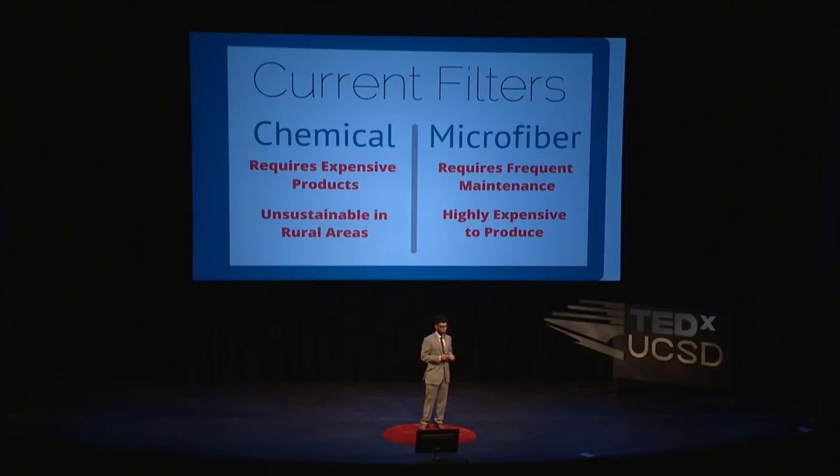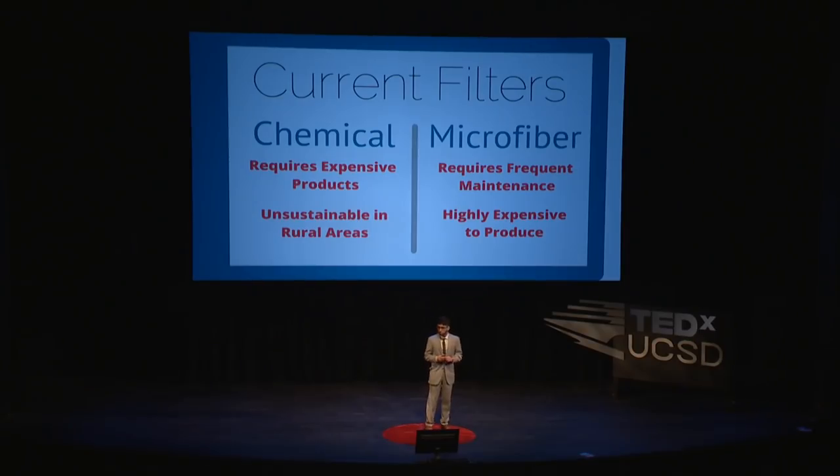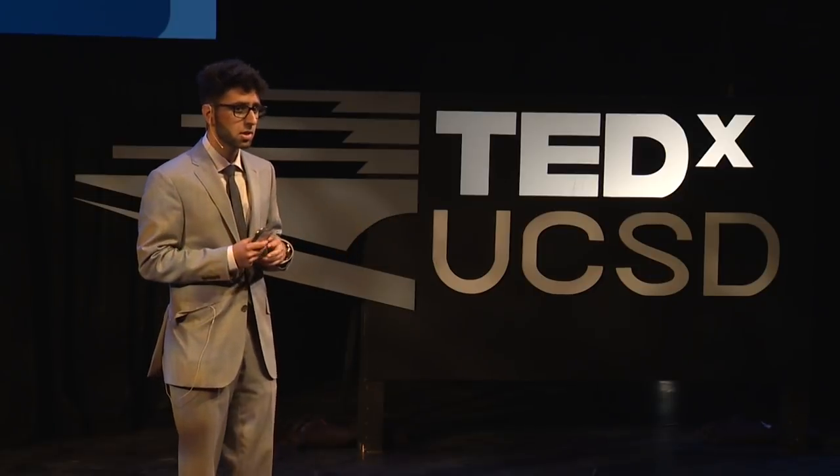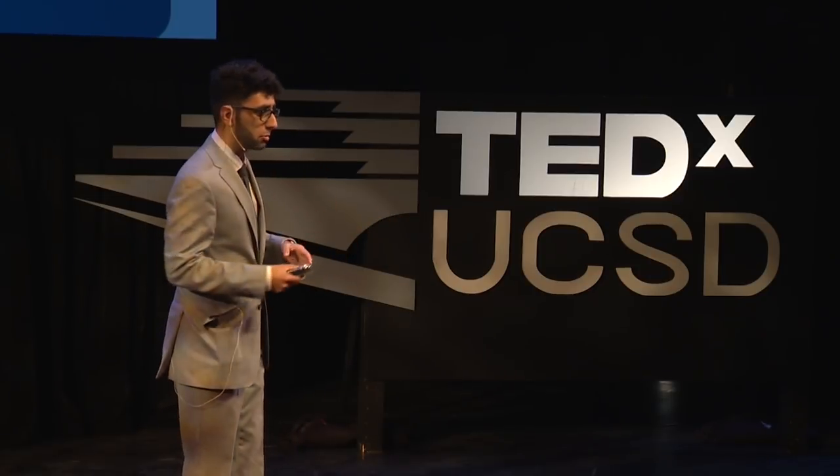Microfiber filters are a little bit more renewable. They work basically as a sieve — they filter objects out by size, essentially just a microscopic net. But the problem with these filters is that they require frequent maintenance. Over time they'll get clogged, and they're subject to a lot of mechanical damage. And if one breaks somewhere in a remote part of the world, the people there won't have the capabilities to repair it. More so, microfiber filters are extremely expensive to produce. You have to chemically synthesize the fibers and lay them out in the right way to make that microscopic net. And if you want that net to be fine enough to capture things that harm us in water, like bacteria and other microbes and parasites, it becomes far too expensive — it's not something that people would be able to afford.